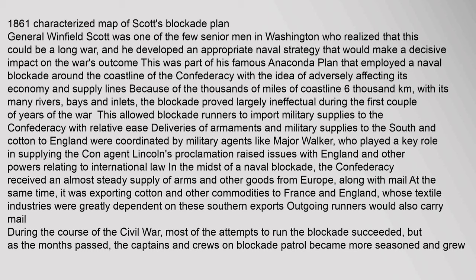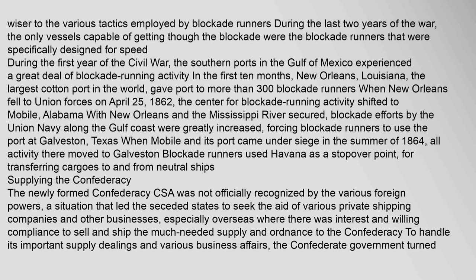Most of the attempts to run the blockade succeeded, but as the months passed, the captains and crews on blockade patrol became more seasoned and grew wiser to the various tactics employed by blockade runners. During the last two years of the war, the only vessels capable of getting through the blockade were those specifically designed for speed. During the first year of the Civil War, southern ports in the Gulf of Mexico experienced a great deal of blockade running activity. New Orleans, Louisiana — the largest cotton port in the world — gave port to more than 300 blockade runners. When New Orleans fell to Union forces on April 25, 1862, the center for blockade running activity shifted to Mobile, Alabama. Blockade efforts along the Gulf Coast were greatly increased, forcing blockade runners to use the port at Galveston, Texas when Mobile came under siege in the summer of 1864.